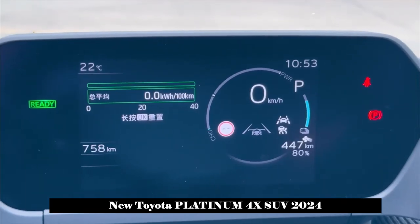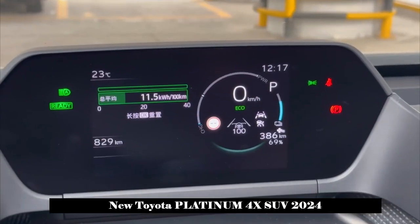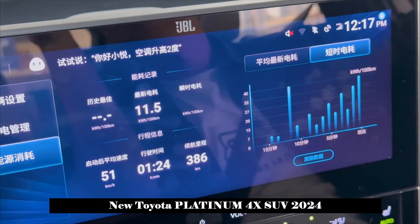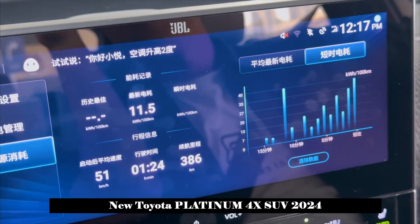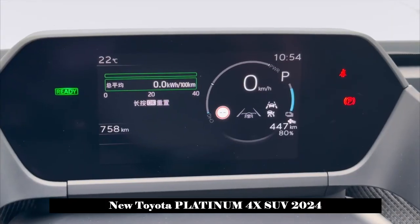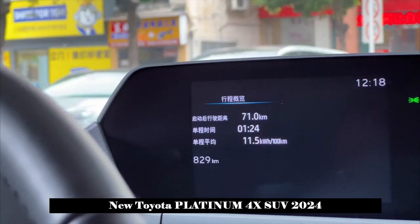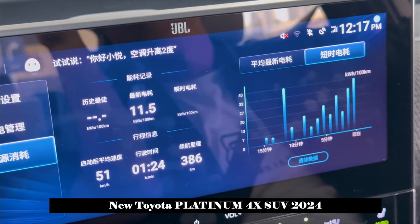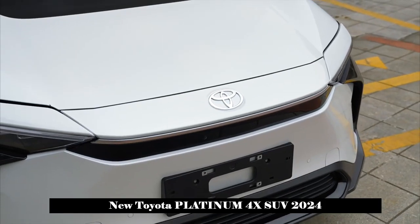In addition, the vehicle's fast and slow charging interfaces are located on the left and right front fenders. At the rear, the large slope of the rear window curves towards the taillights, creating a ducktail effect. The crossover taillights have a unique shape, and the black decorative pieces allow the taillights to continue expanding their shape.